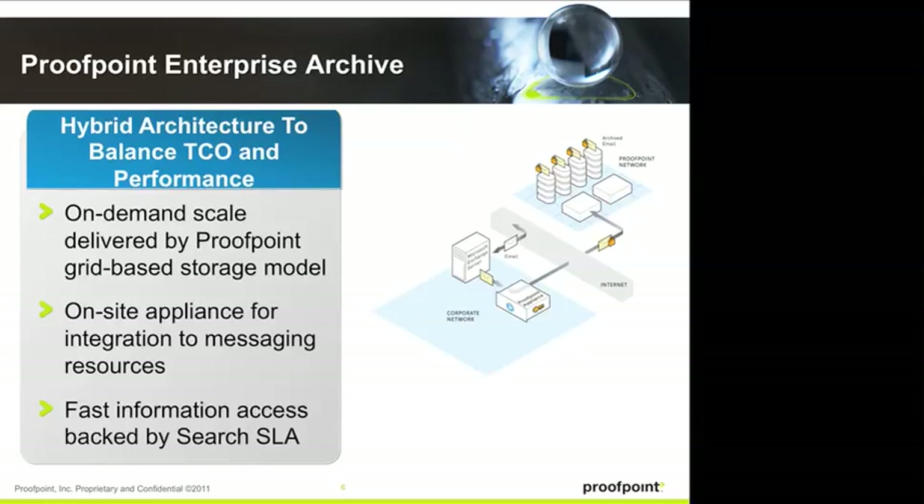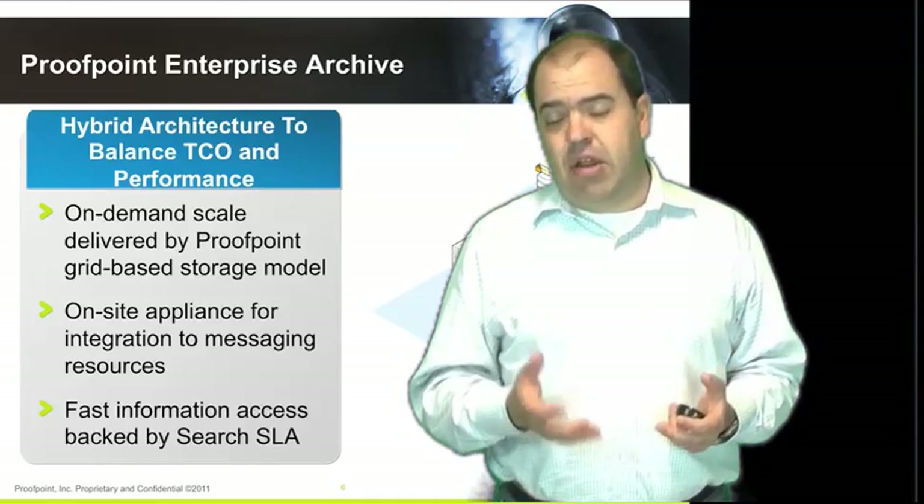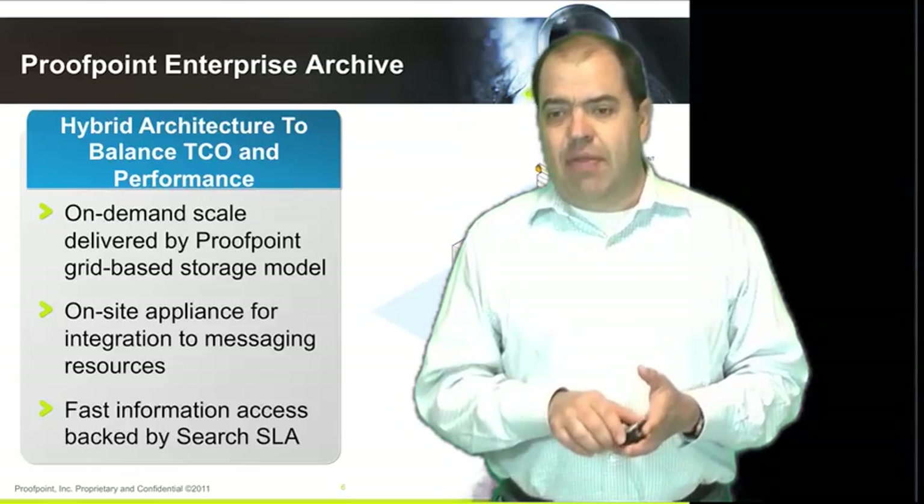This is key: the on-premise appliance encrypts all that data with a key that only the customer has and sends that data to the cloud. So all of the data stored in the Proofpoint data centers is encrypted, and there's no way we can decrypt any of that content. The risk of a network breach, a Department of Justice investigation, or even a rogue employee or software bug exposing data is eliminated, because all the data is encrypted with a key that only our customers have. This really solves the security concern. And by having the on-premise appliance as a tight integration gateway to Exchange and Active Directory, we provide a lot of functionality that pure SaaS solutions cannot. We'll talk about that in future sessions.